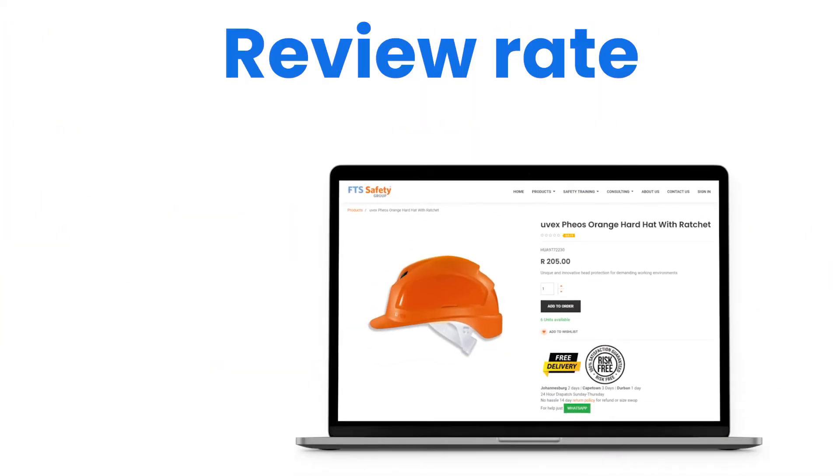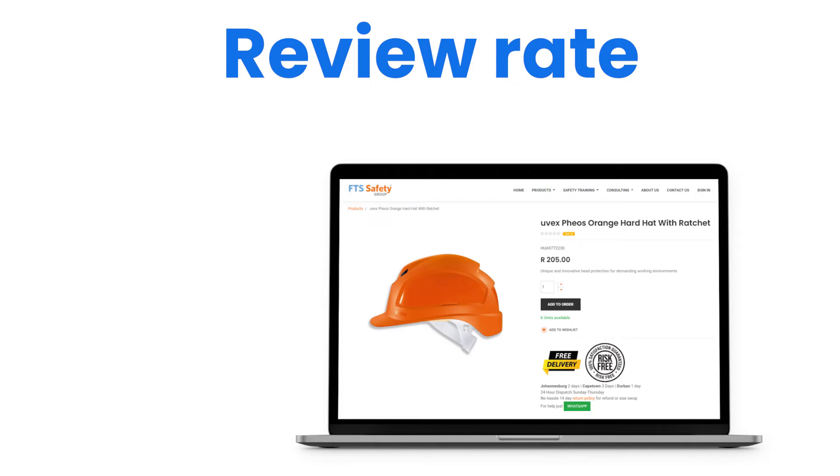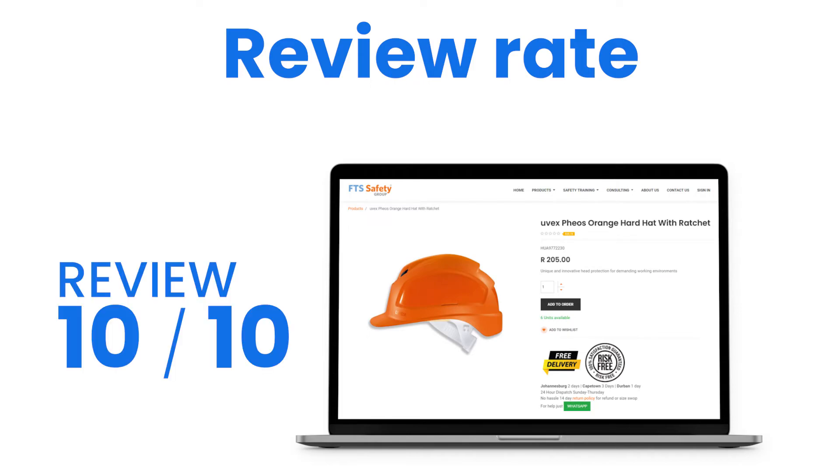I give the Fios hardhat by Uvex an impressive rating of 10 out of 10 because of its superior fit, thanks to the interior harness and ratchet adjustment system, its three adjustable vents, and the affordable price for such a high-end PPE product.